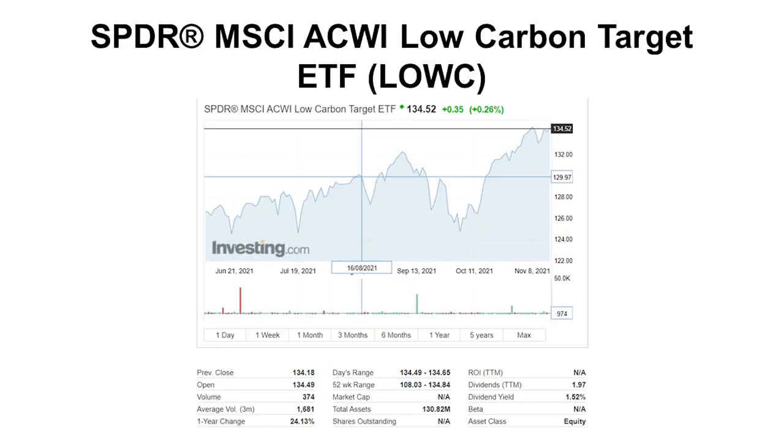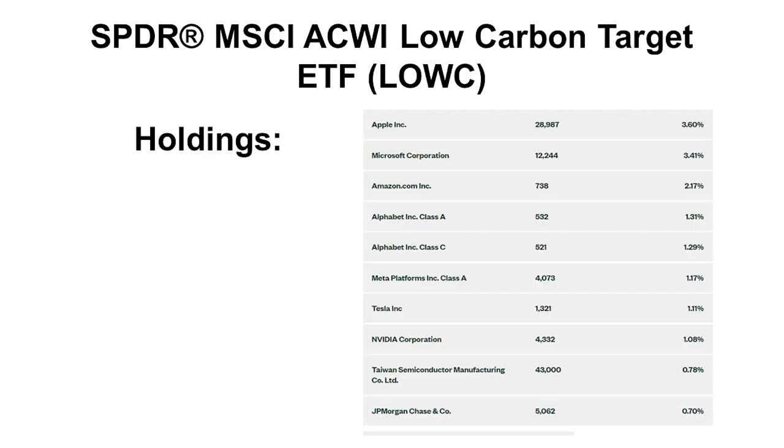LOVC, the SPDR Low Carbon Target ETF, has super low volume so it's not very liquid, but it does pay a dividend. Looking at the holdings, I was quite surprised — like most of the so-called carbon ETFs, it holds basically technology companies: Apple, Microsoft, Amazon, Google, and Facebook, with a bit of Tesla. At the end of the day, they're betting on technology companies to represent the carbon ETF.